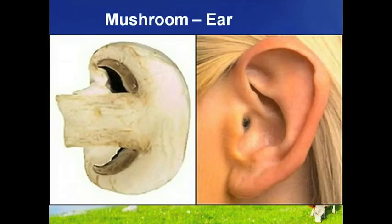Slice a mushroom in half and it resembles the shape of a human ear. And guess what? Adding mushrooms to your diet could actually improve your hearing. That's because mushrooms are one of the few foods in our diet that contain vitamin D. This particular vitamin is important for healthy bones, even the tiny ones in the ear which transmit sound to the brain.